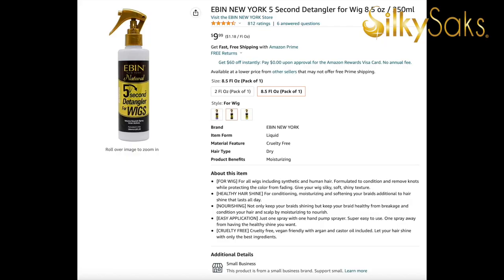The next one is the Even Five Second Detangler for wigs. It's 8.5 ounces and a little goes a long way. You can use it on either human hair wigs or synthetic wigs, and it does a great job of detangling without leaving that super glossy shine on the wig, which I really like — it makes it very manageable. I recommended this in a wig group on Facebook and the response was amazing; people love this product.